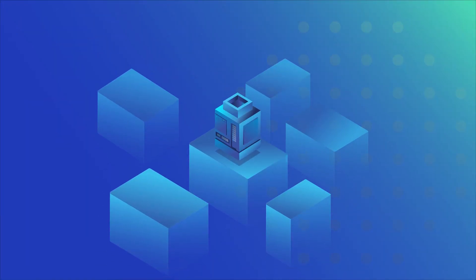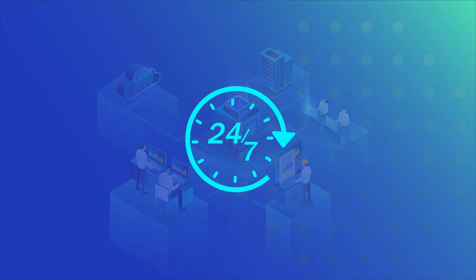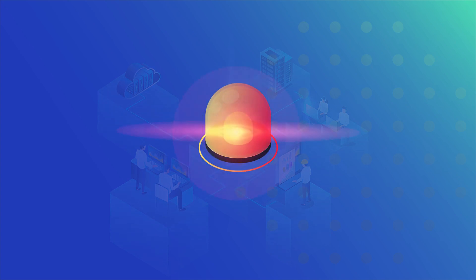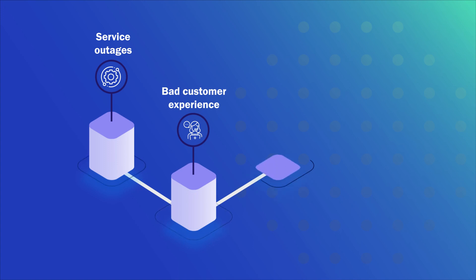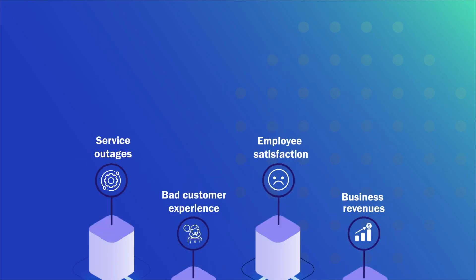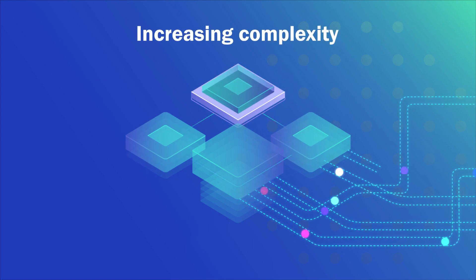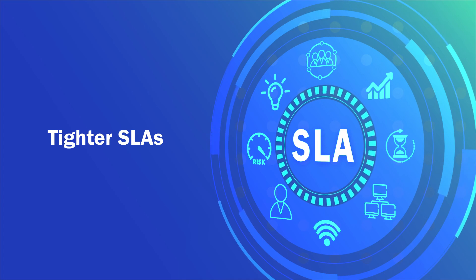In the digital era, IT acts as the central nervous system that connects business functions, and companies expect smooth digital experience and 24-7 availability. But redundant alerts and unforeseen incidents often lead to service outages impacting customer experience, employee satisfaction, as well as business revenues. IT teams can no longer keep pace with increasing complexity and tighter SLAs by merely reacting to incidents.